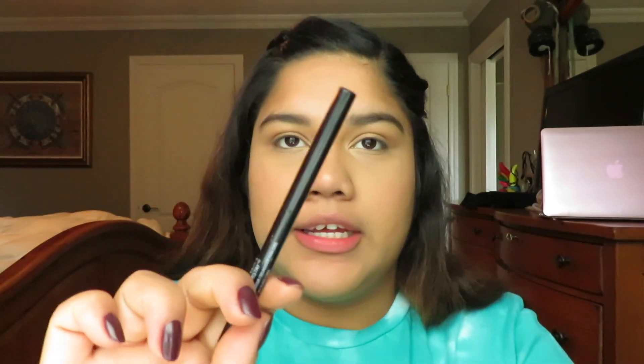Now I'm taking my waterline eyeliner and my liquid eyeliner. I do my waterline first — whenever I just want to wear mascara I still put eyeliner on my waterline because it adds a little more definition and darkness to the eye, so when you're wearing mascara you don't see your skin through it.